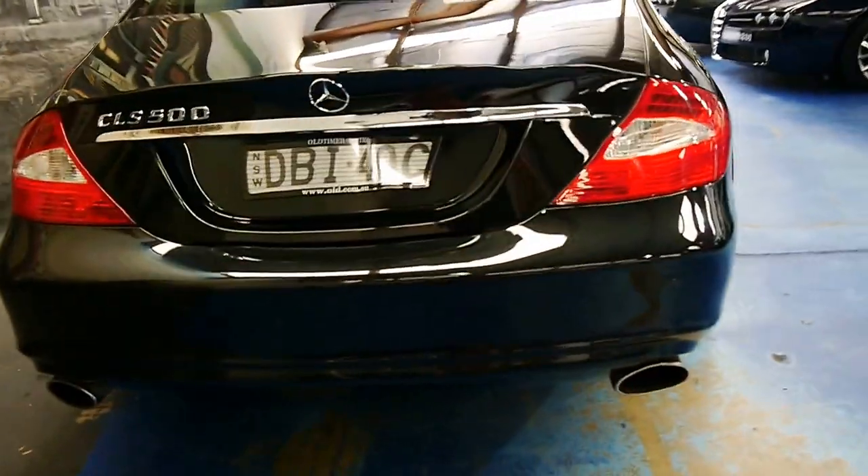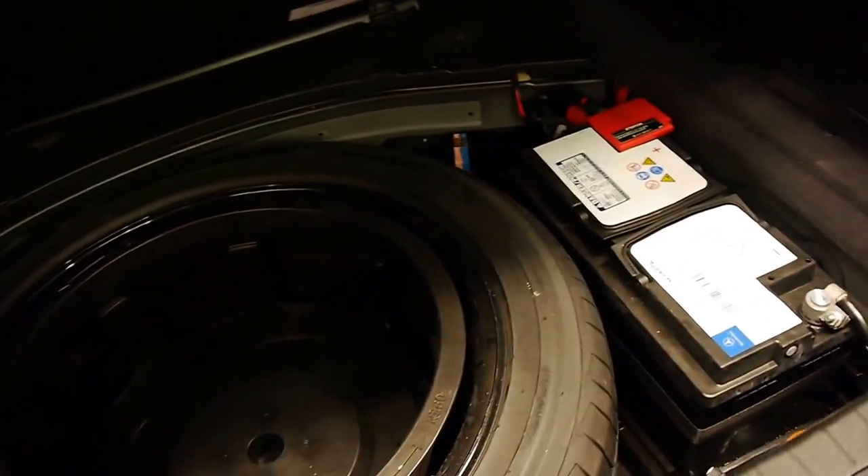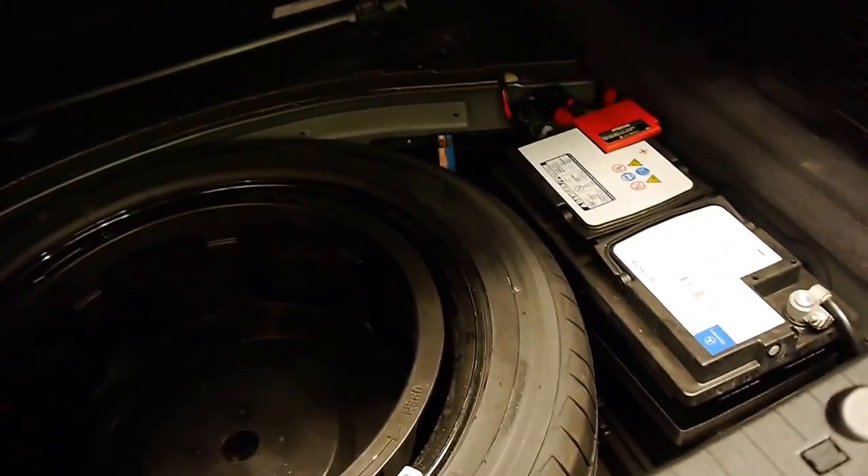It's got the nice twin tailpipes, parking sensors obviously, and all the manuals and books are here. It's got two remote keys, it even has a Mercedes-Benz battery, and a full-size spare wheel.